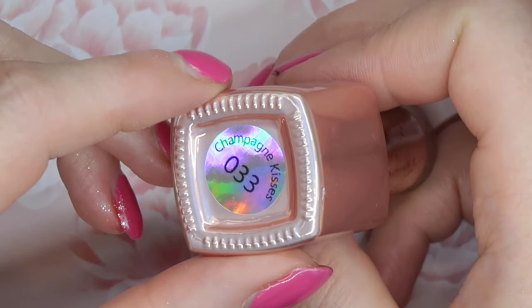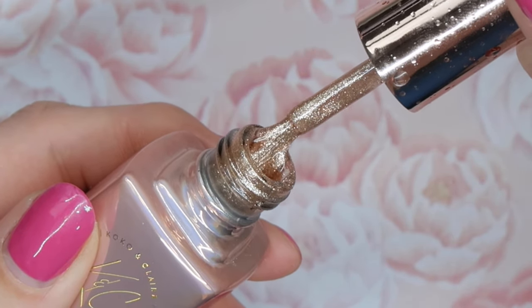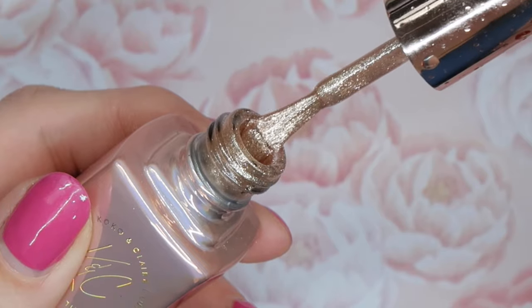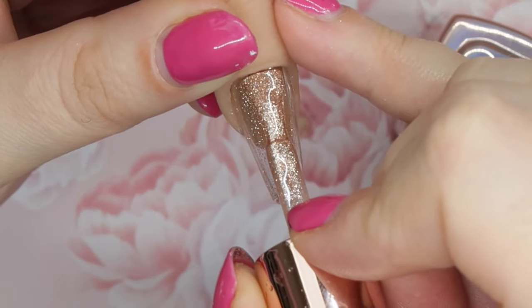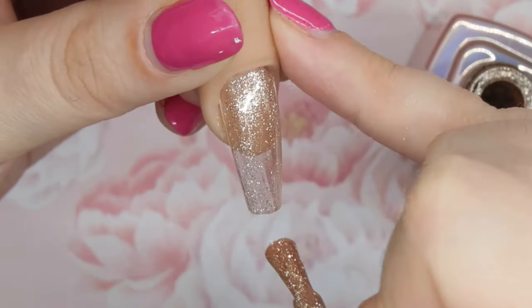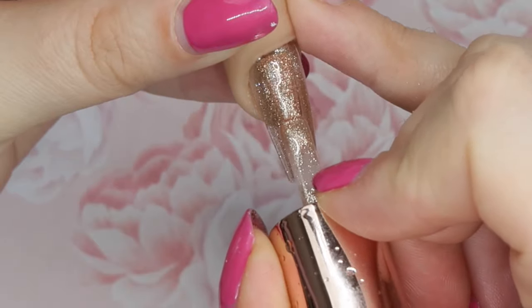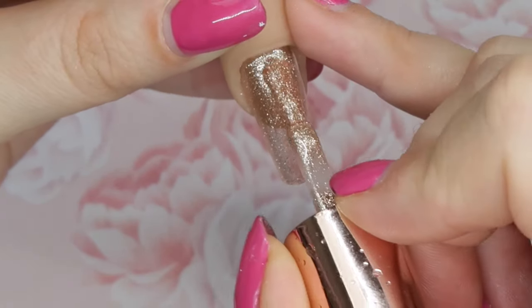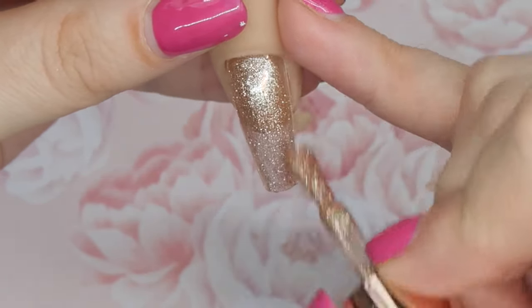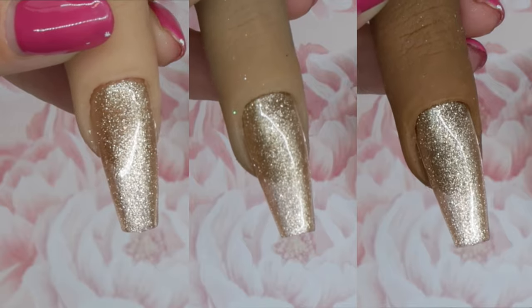Number 33 is Champagne Kisses, and this is a light gold fine glitter. When you apply it, it definitely goes on more sheer, but I like that because you can layer it over other colors and it gives a really nice fine sparkle, or you can build it up for a glitter accent nail. I really like that the gold is not yellow and not super bronzy — it's a really nice in-between and a great color if you just want a little bit of sparkle.